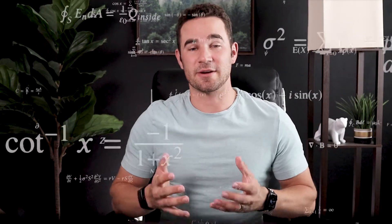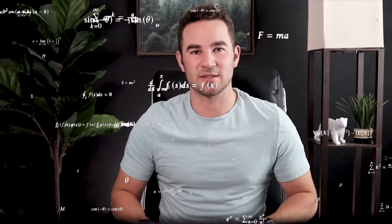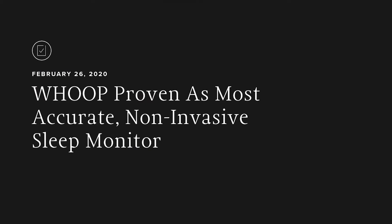The WHOOP band, as you may know, is meant to be worn 24 hours a day. This allows their algorithms to analyze every aspect of our strain and recovery. Because sleep is a massive input into how well you are recovered at any given time, WHOOP does need to accurately track and analyze your sleep every single night. But how accurate is that tracking really? I decided to make this video because of an article that I saw online that said WHOOP was proven as the most accurate non-invasive sleep monitor.